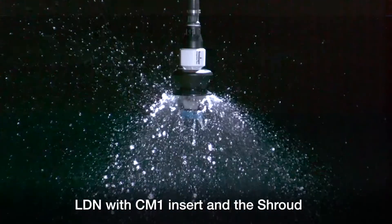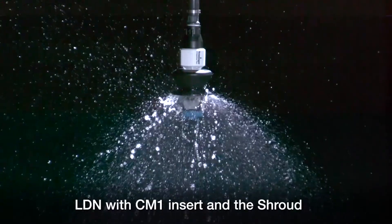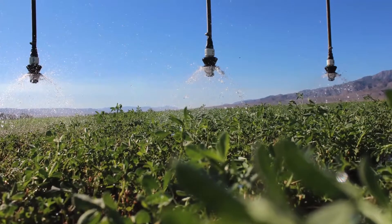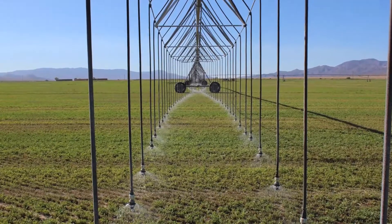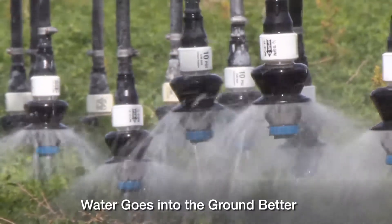We had one machine already set up on 30-inch spacing, so we put all of his care package together so we could identify and look at everything going on there. We immediately picked out the LDN with the corn plate in the shroud and said, that's the one we want — and it wasn't five minutes. So now we kind of like this one corn plate. We had a five-tower machine, so we put it on the end of the fifth tower and the third tower just to try it. And boy, it started going into the ground better. There's something to it.